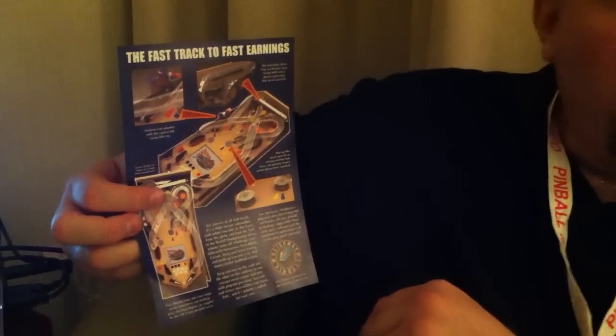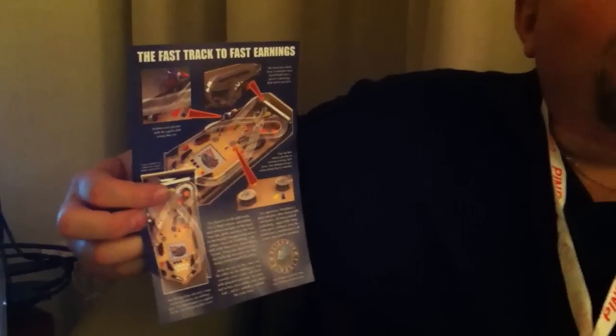Yeah, lots of looping opportunities, lots of fast gameplay, and I hope your readers will like it.